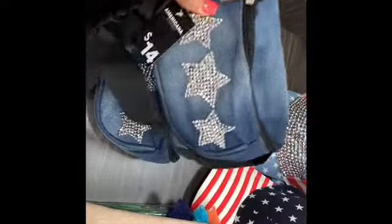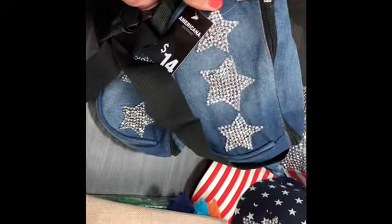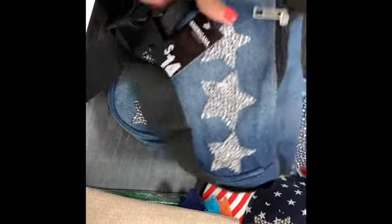They have fanny packs over here too, if you're into that type of thing — not my style, but these are going for $14.